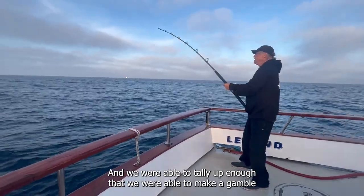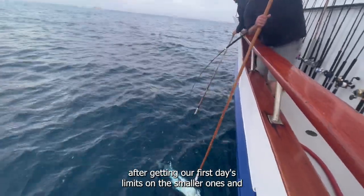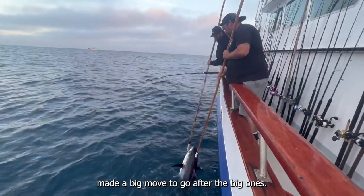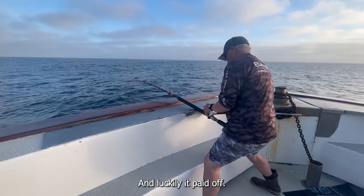We were able to tally up enough that we could make a gamble after getting our first day's limits on the smaller ones. We made a big move to go after the big ones, and luckily it paid off.